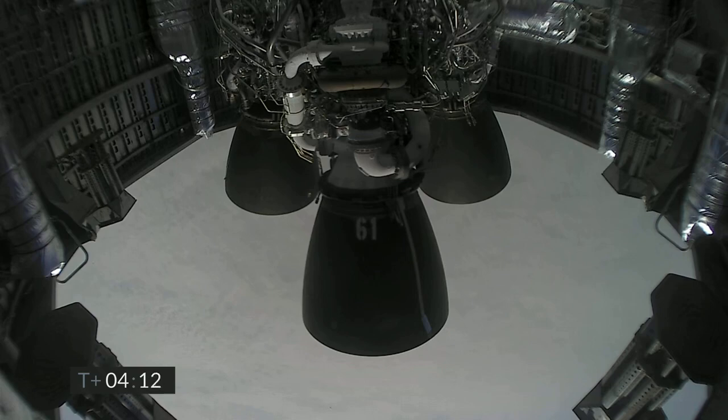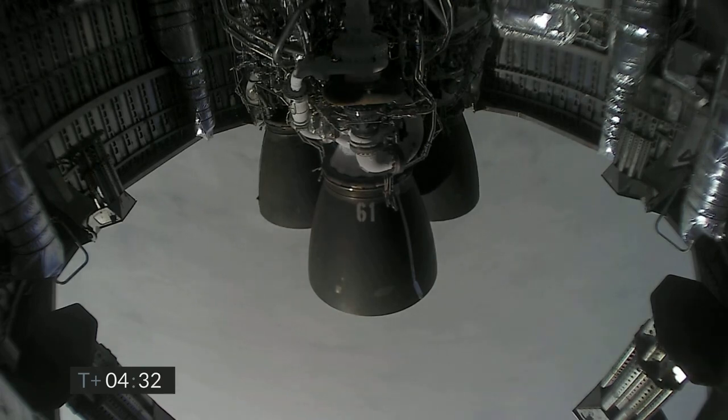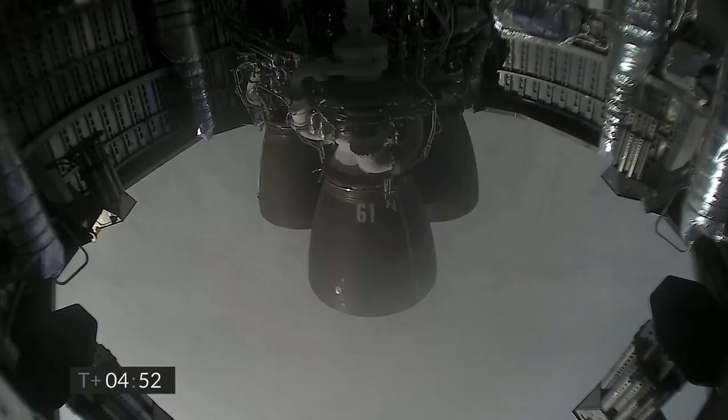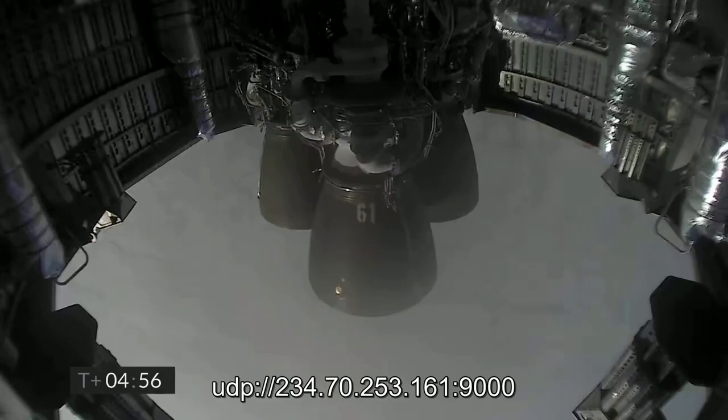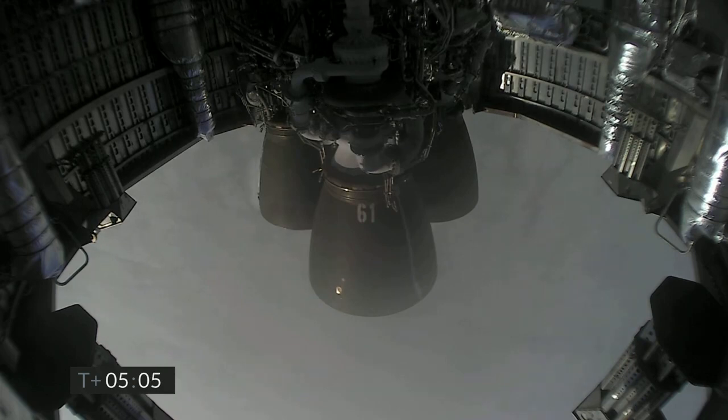We've got the views back from the Raptor engines. At T-plus four minutes 34 seconds, while we're working to regain video, it looks like we've got a shot looking back at the flaps on Starship. We're in the horizontal descent phase now, passing six kilometers. As a reminder, coming up as we get ready for landing, we will light three Raptor engines, flip the vehicle from horizontal to vertical. If things look good, we will shut down one Raptor engine and then possibly a second one, and land on a single engine in the landing zone. Five minutes into flight, Raptor continuing to descend, coming up on three kilometers altitude.